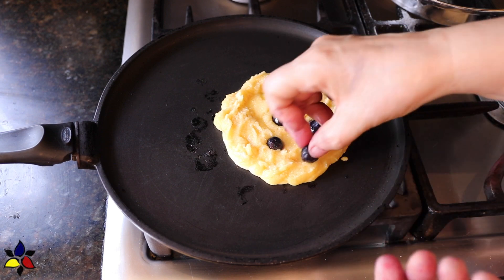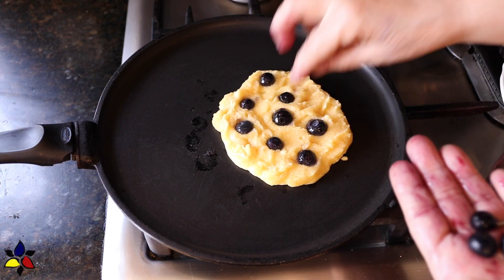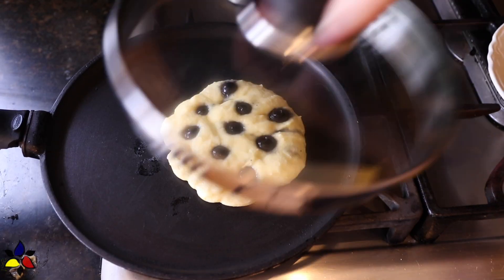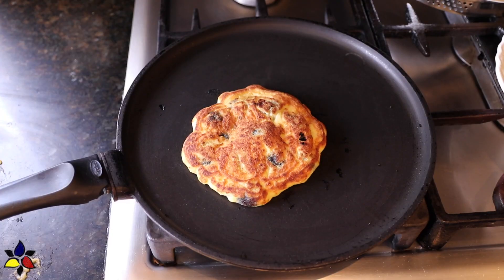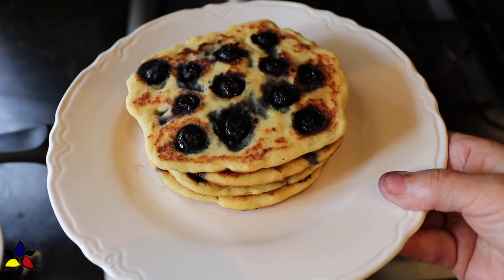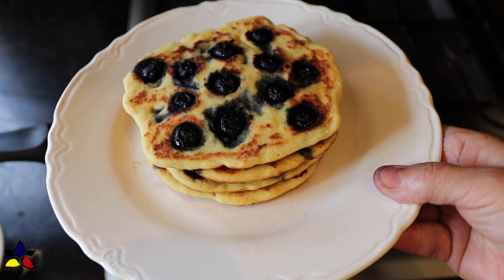Therefore, I would strongly recommend — if you can — use frozen blueberries. And if you can find them, wild frozen blueberries, because the wild blueberries are tastier and they also have a lot less sugar or fructose in them. Then just repeat the process until you've made all of your pancakes.